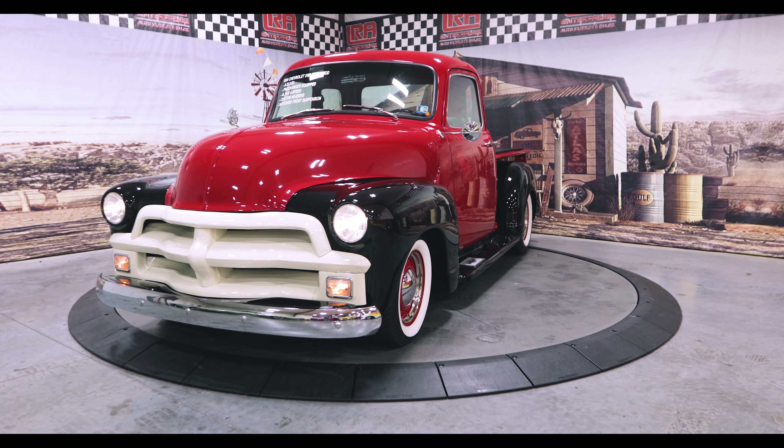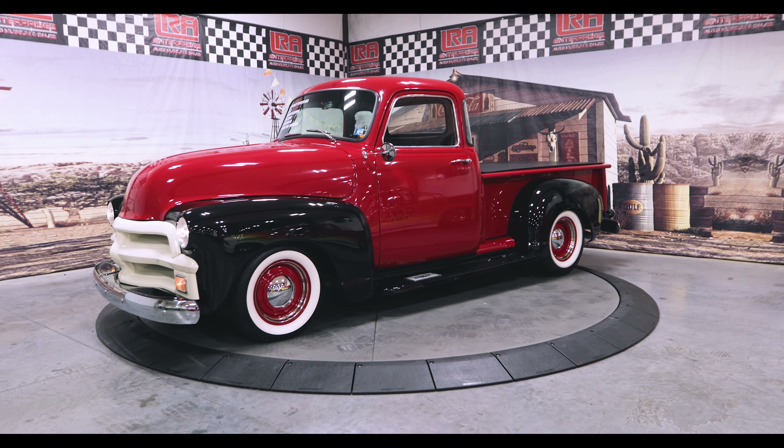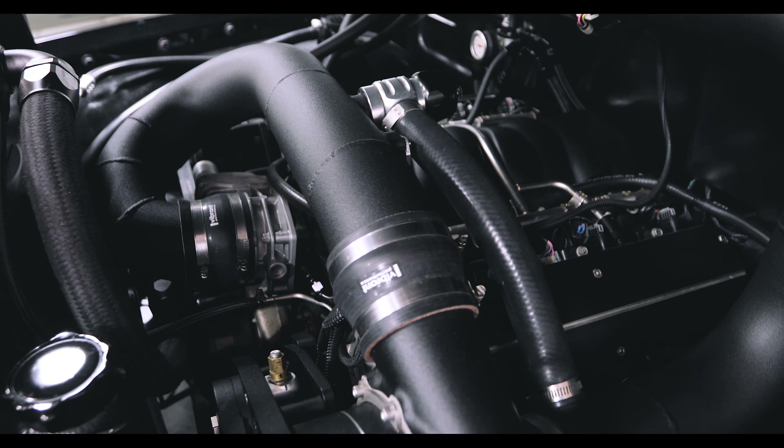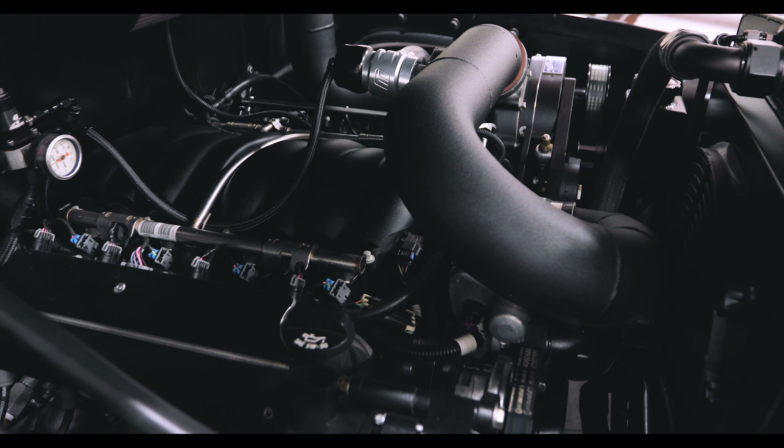Classic looks are paired with modern performance in our extraordinary 1954 Chevrolet 3100, displayed in bright red and black, motivated by a pro-charged 6.2-liter LS3 V8 paired with a 4L70E four-speed transmission for incredible acceleration.